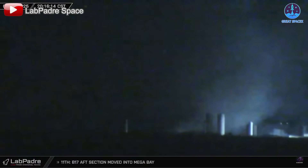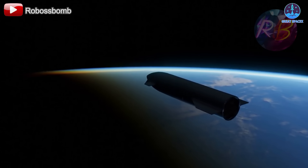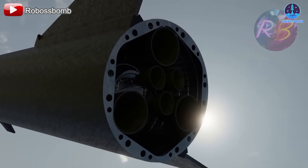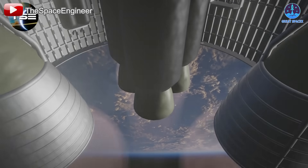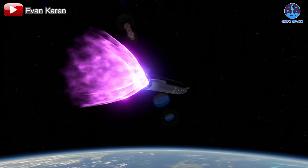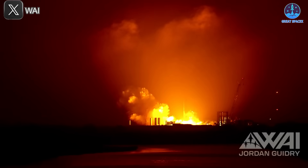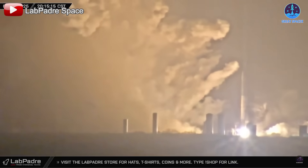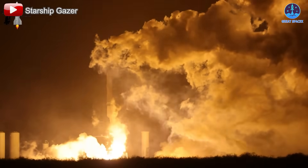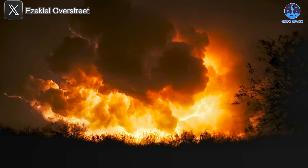With this milestone completed, S34 is expected to undergo at least one more static fire test, potentially focusing on its in-space re-ignition capability — a key objective tested during Flight 6 but missed during Flight 7. If SpaceX proceeds with this additional test, it would be a crucial step in refining Starship's ability to relight engines in orbit. Visually, this test stood out as it was conducted at night, marking the first time SpaceX has done a ship static fire in darkness.